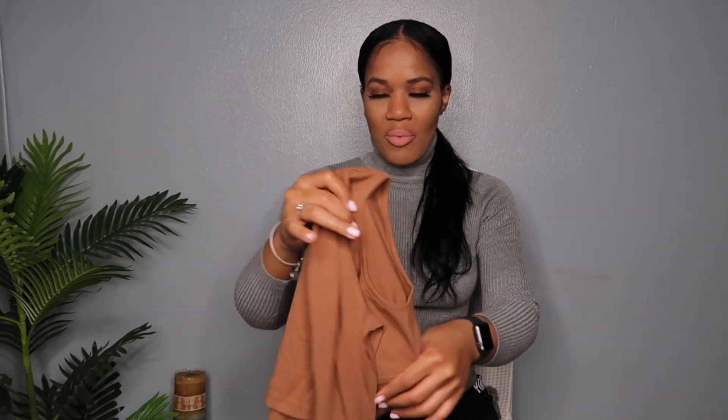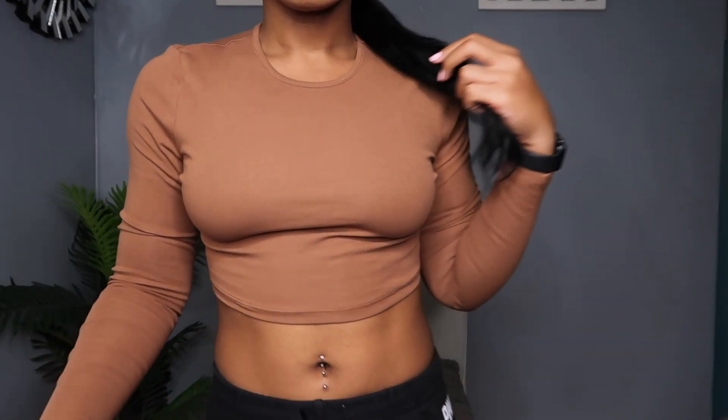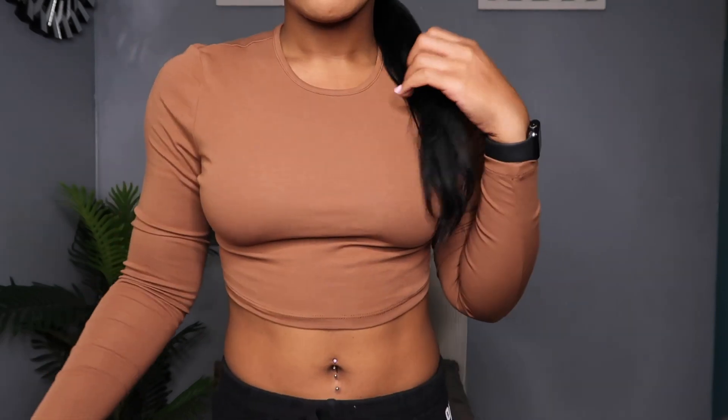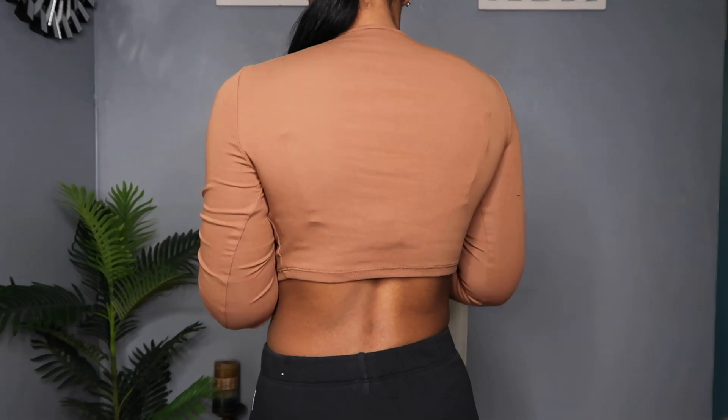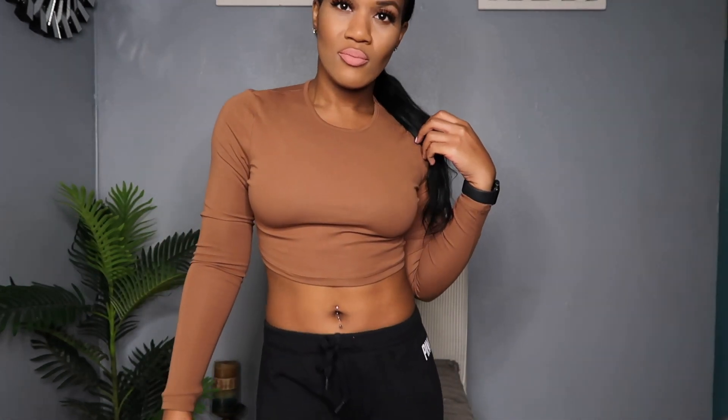So the first top I got is this camel color — I love this color, it's one of my favorites to wear other than black. It's a swoop neck and it's cropped, like super cropped. I didn't even know it was that cropped. I actually got it in black as well, but I wore it yesterday with my friend so it's already in the laundry bag. It's the same thing just in black, and it fit really good — the material is amazing.